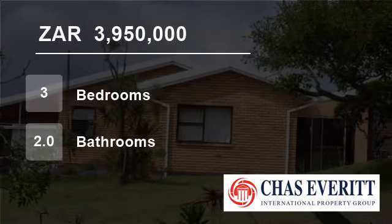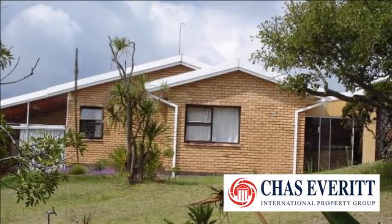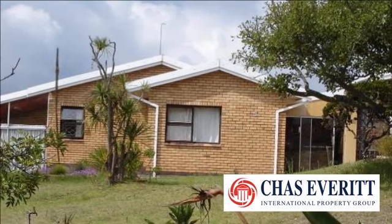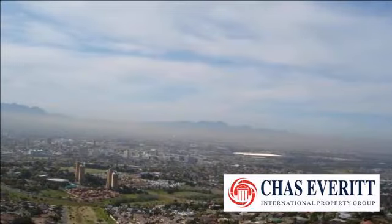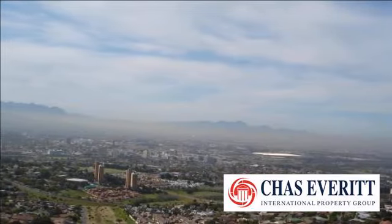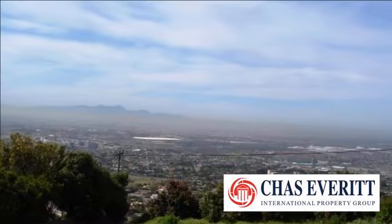Welcome to this three-bedroom house for sale in Weljomode, Cape Town, South Africa for R3,950,000. Low-maintenance face brick home in popular Weljomode, situated on a large plot and bordering the nature reserve.